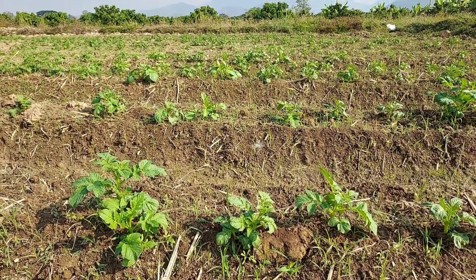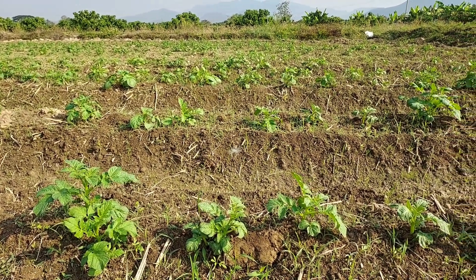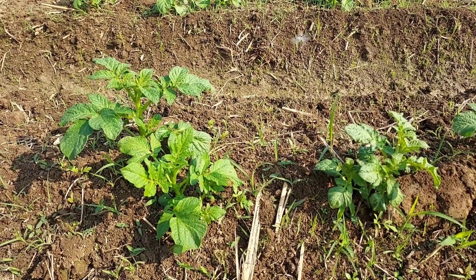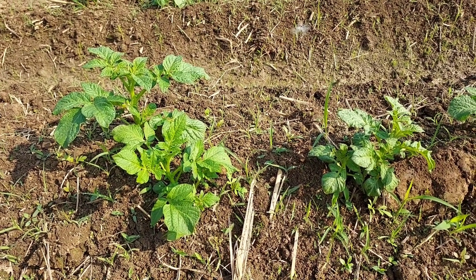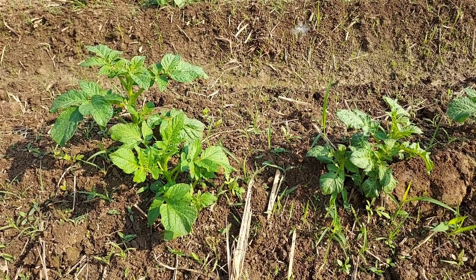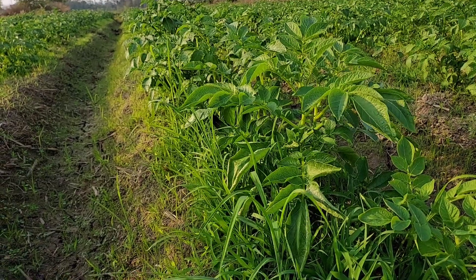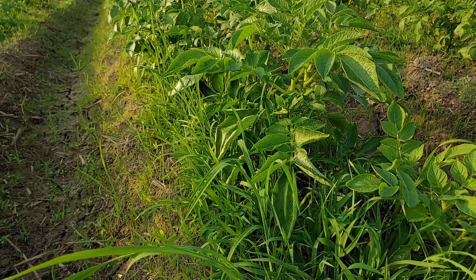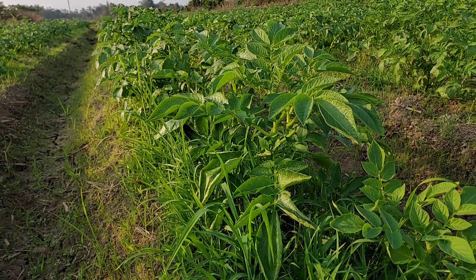This is what happened after two and a half weeks — potato grows so fast, incredibly fast. And if we give them good nutrition, they grow even faster. We do organic potato, that's why they grow a bit slower compared to villagers, who use a lot of hormones, a lot of chemicals, and a lot of fertilizer.